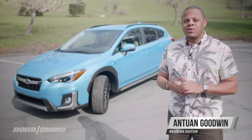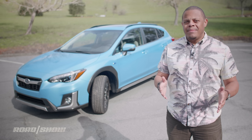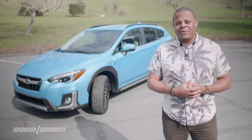I'm actually a pretty big fan of Subaru's Crosstrek, having recommended the small but tall wagon-y crossover thing to a number of my friends, but I don't think I'd recommend this one — the 2019 Subaru Crosstrek plug-in hybrid specifically. Stick around and I'll explain why.